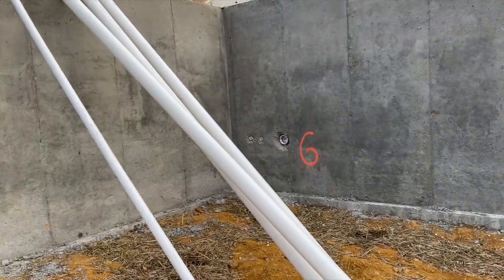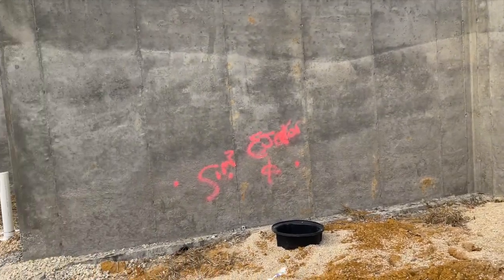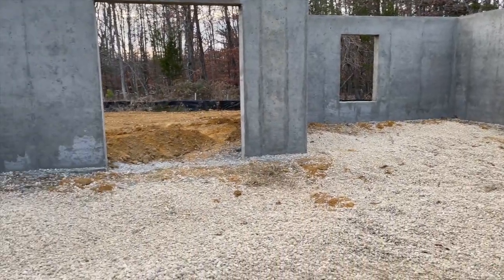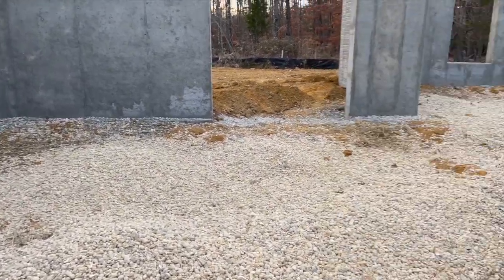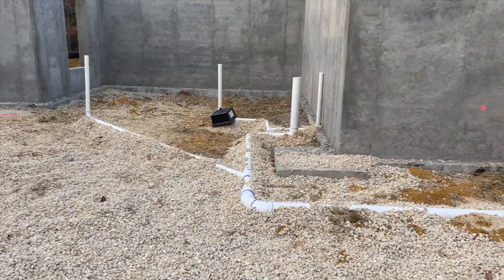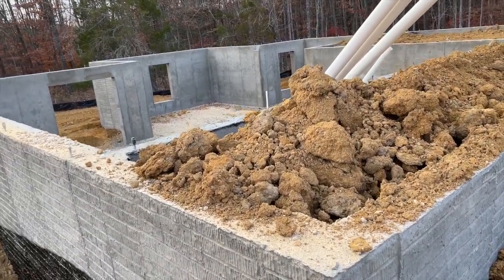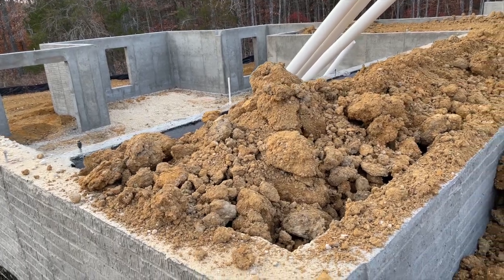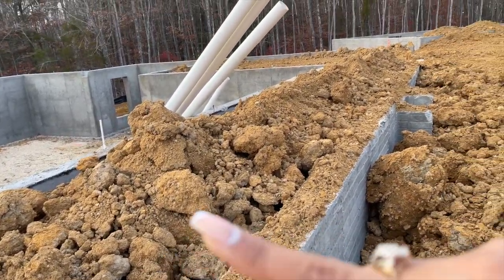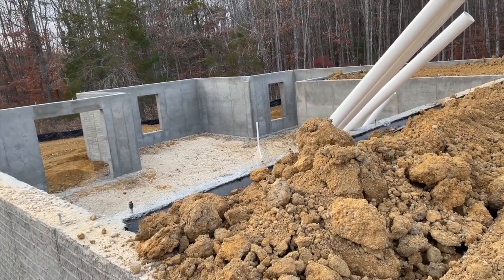I'm not sure what all these spray paint notations mean, but this is the basement so far. This is another view from on top of the front of the house. This will be our front porch, and you're able to see the entire basement from this side.